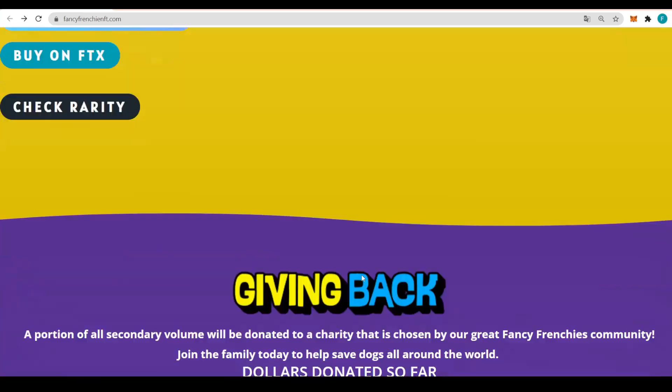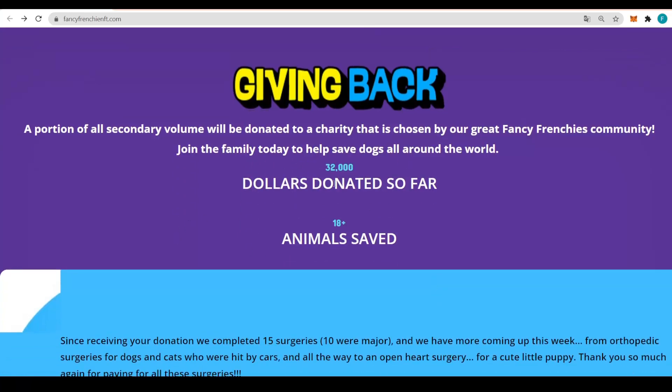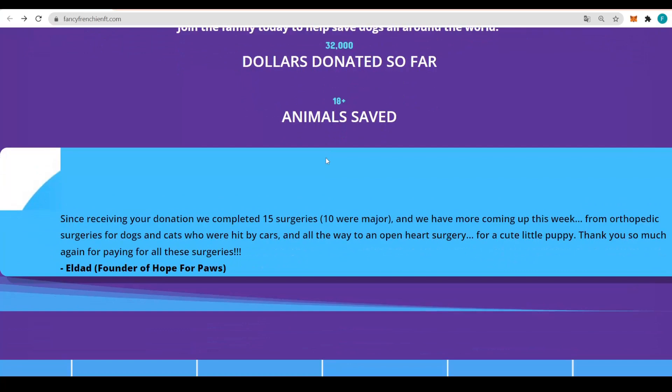There are 40 pages of them — that's 10,000 of them. A portion of all secondary volume will be donated to a charity chosen by the Fancy Frenchies community. Join the family today to help save dogs all over the world. They have $32,000 donated so far and more than 18 animals saved, which is definitely impressive and quite noble.